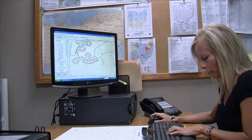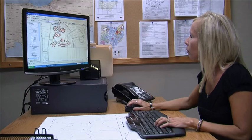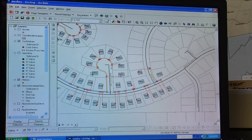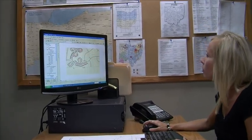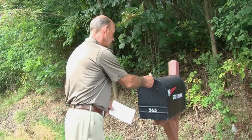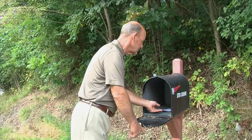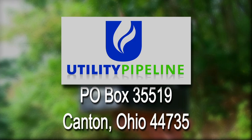To complete the application process, our mapping department will locate your home in relation to our main lines. If your location is within our system's boundaries, your application will be approved and our customer service representative will invoice you for your tie-in fee. Before we can begin the installation process, you must send in your tie-in fee payment to our office at PO Box 35519, Canton, Ohio 44735.